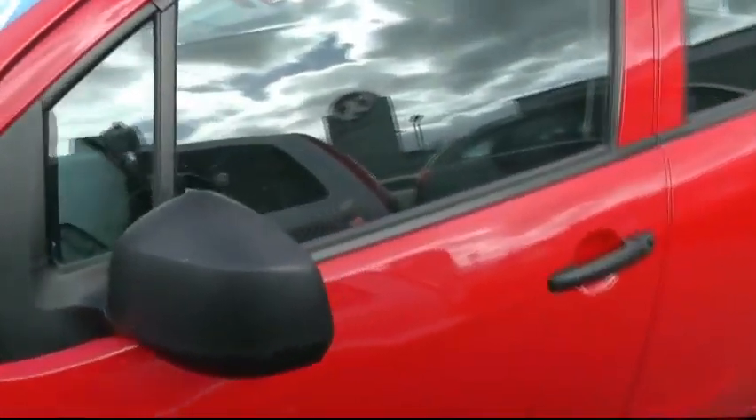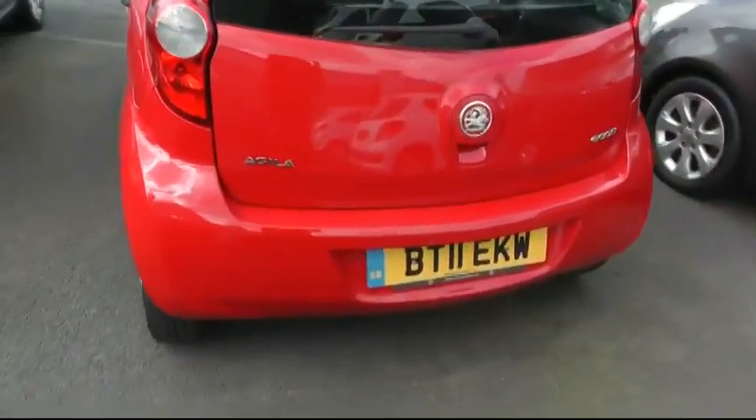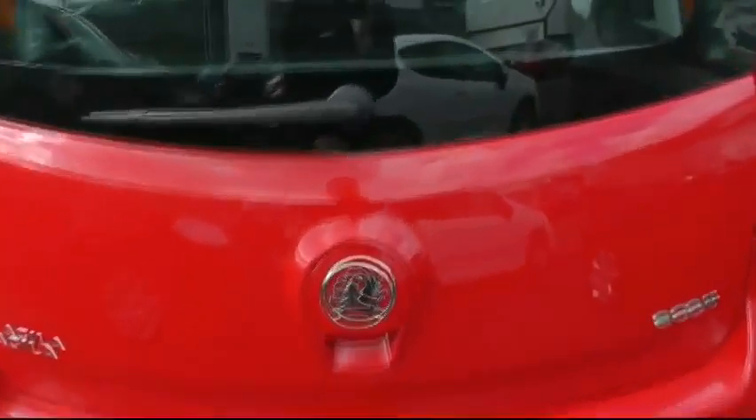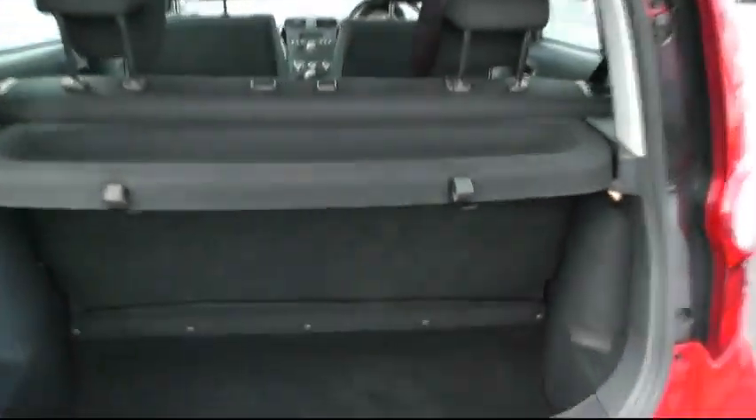Comes with trims and black door handles. It's the Ecoflec engine, which is £30 a year road tax. Decent size boot and comes with a standard inflation kit.